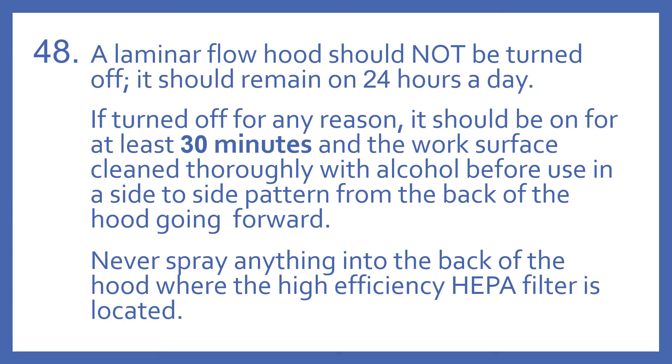If turned off for any reason, it should be on for at least 30 minutes and the work surface cleaned thoroughly with alcohol before use. This should be done in a side-to-side pattern from the back of the hood going forward. Never spray anything into the back of the hood where the high efficiency HEPA filter is located.